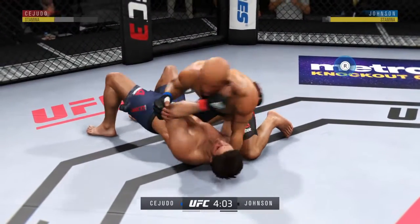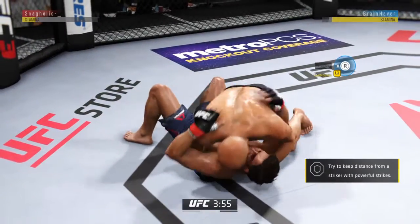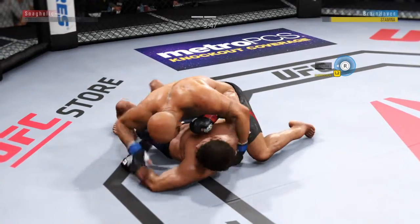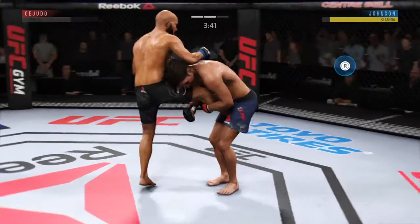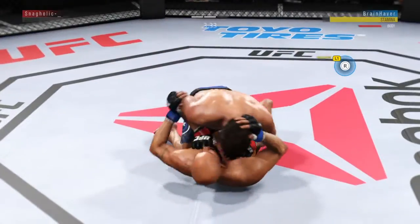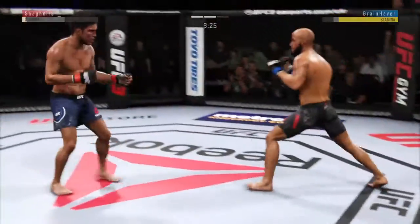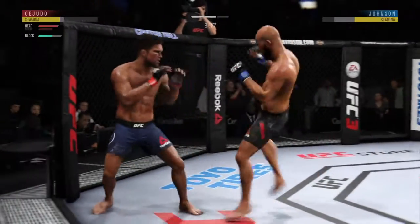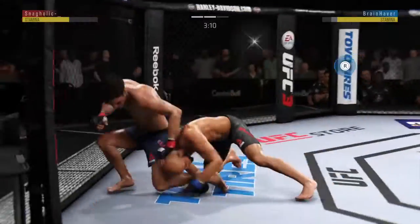Back to side control, strikes to the body again. He winds up on top. Cejudo gets the single leg takedown, nicely done. They both stand up. He lands another strike to the body — not a ton of real estate there, but he certainly found it.